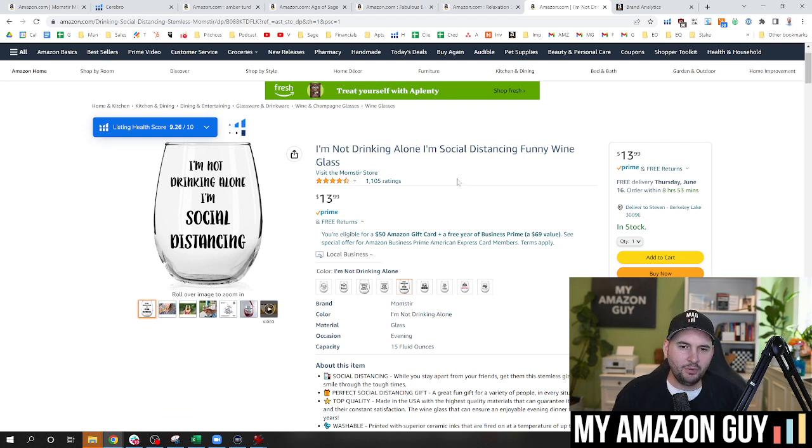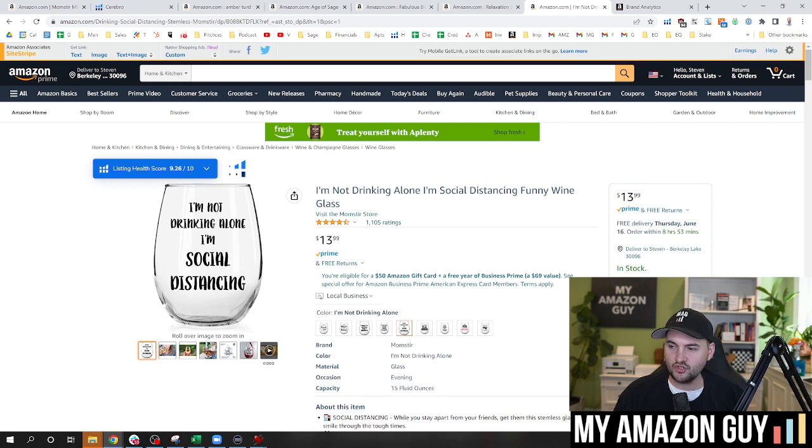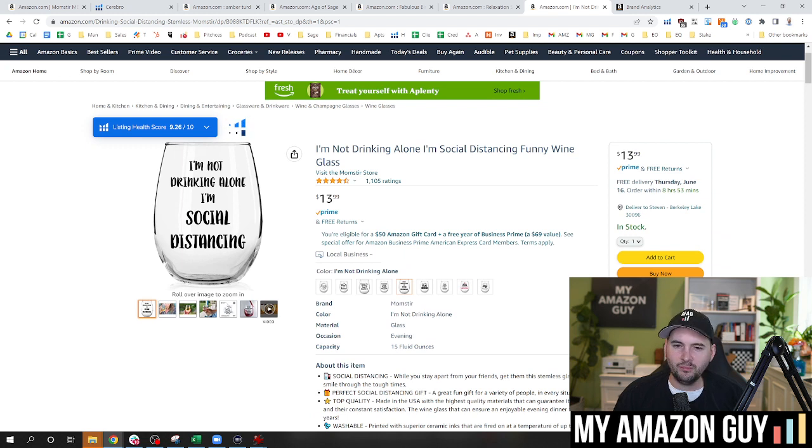Here is an unusual title. This item — before my Megapint success — this was my number one item of all time. I actually organically ranked this for number one for the term 'wine glass.' It's now banned from ads, but when it was at its heyday it was in the top 10 of all wine glasses on Amazon. We had a really short title, and through AB testing we found that we made more money with a short title on a high-velocity unit. So as your item progresses, you may pull things back out of your title for conversion purposes. Something really basic: 'I'm not drinking alone, I'm social distancing — funny wine glass' did really well.